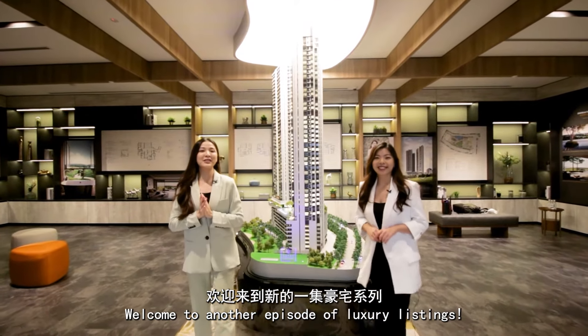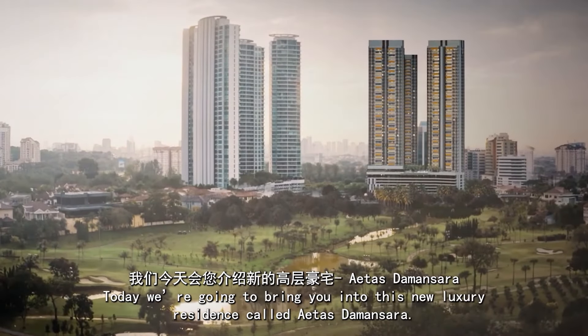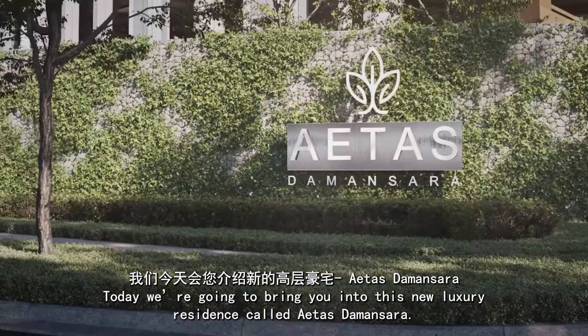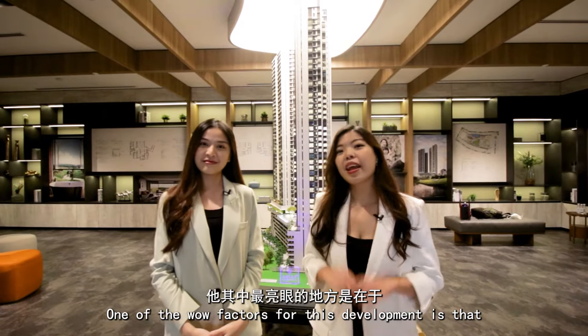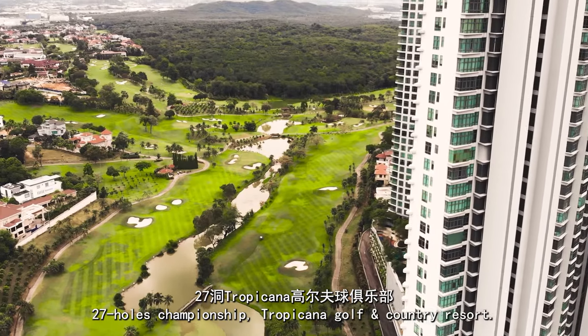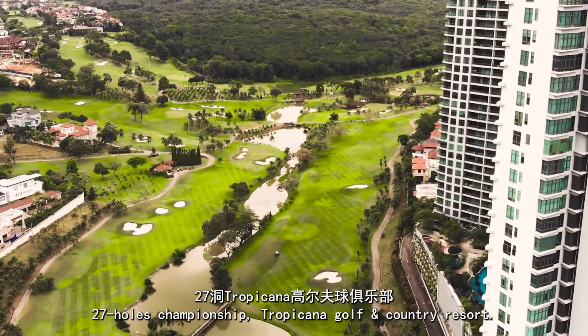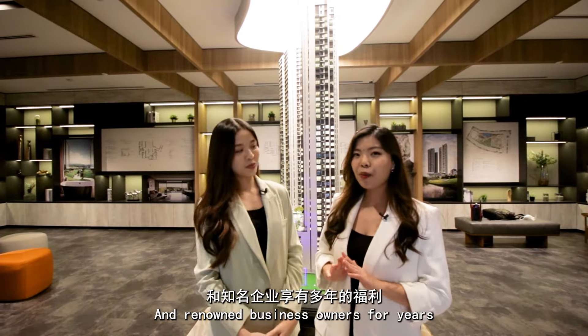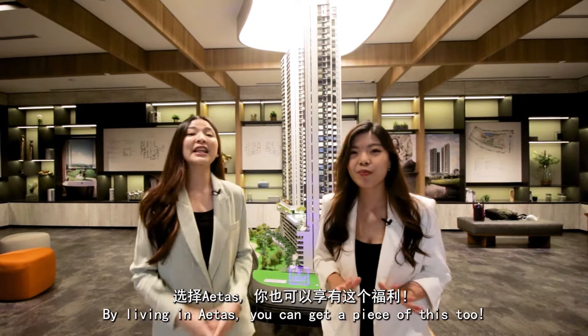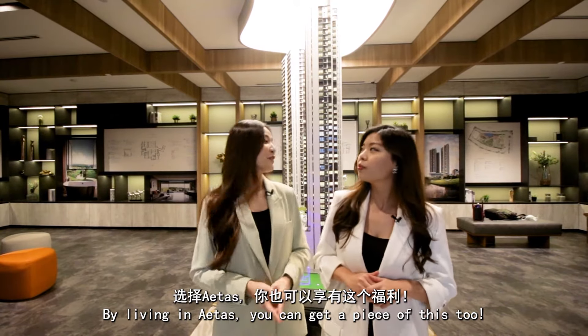Welcome to another episode of Luxury Leasing. Today, we are going to bring you into this new luxury restaurant called Aethers Damansara. One of the wild factors of this development is that 80% of the viewers will be looking into the 27-hole Championship Tropicana Golf & Country Resort. It has been the view of conglomerate families and renowned business owners for years. By living in Aethers, you can get a piece of this too.